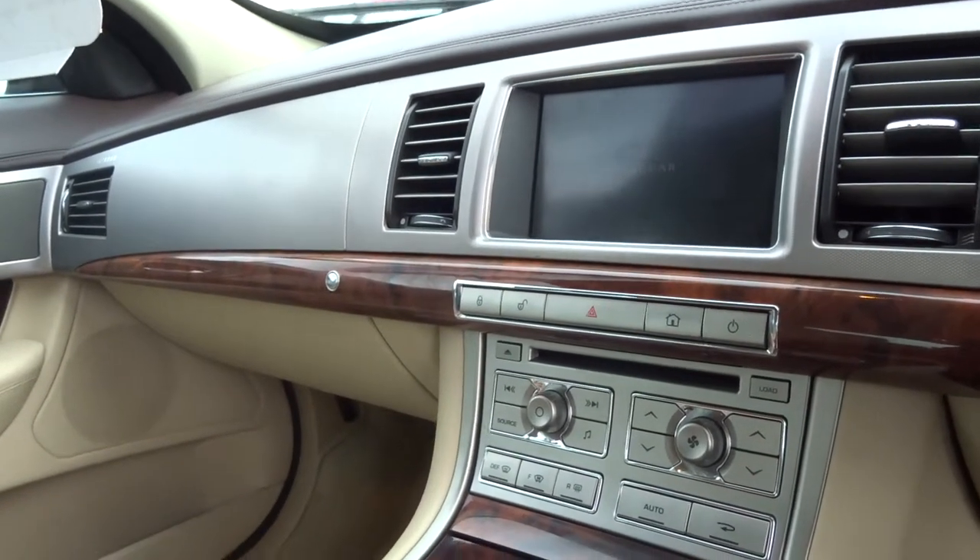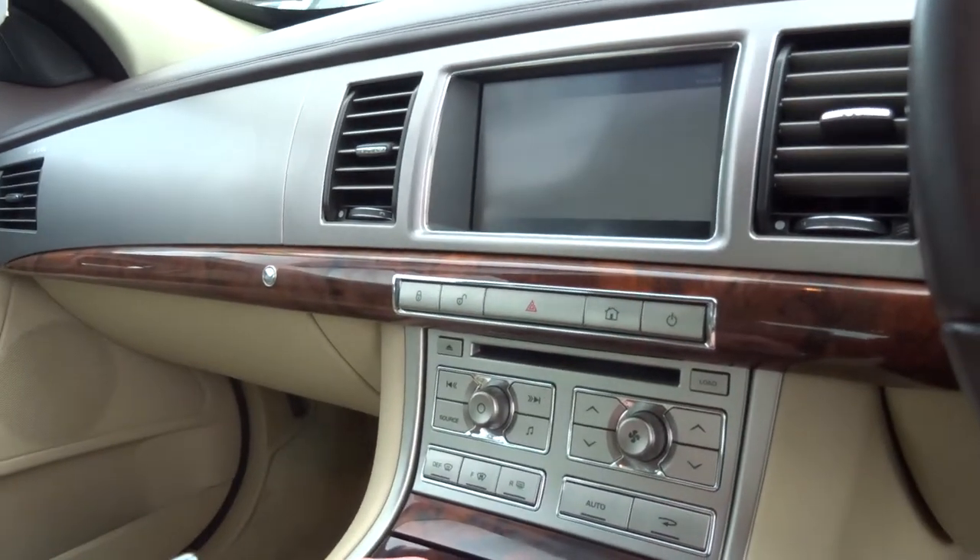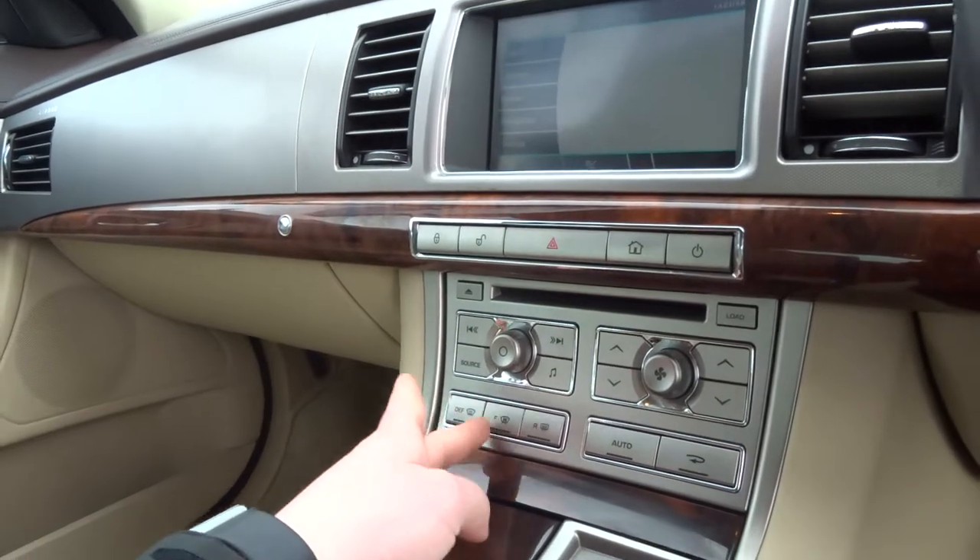This car is equipped with satellite navigation and a media system as well. It's got Bluetooth, heated seats, a heated front screen, and a heated rear screen.